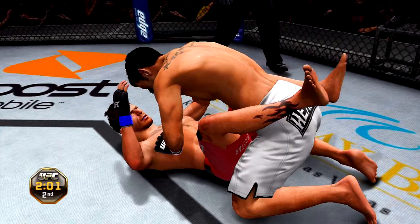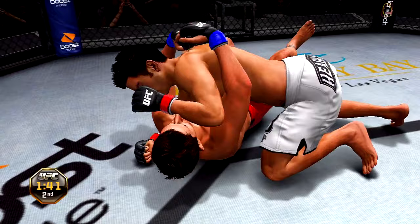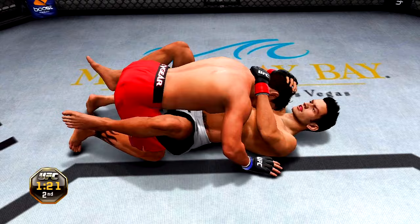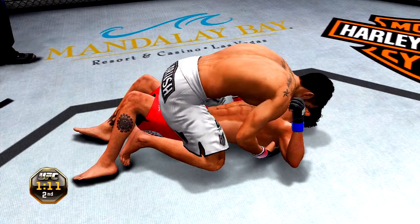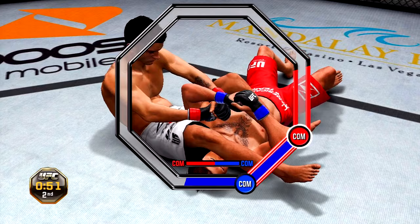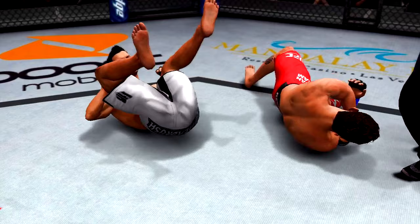Two minutes. He's inside control and into full mount. 90 seconds remains in the second. He got reversed. He's got the mount — full mount — this is not good. Able to posture up from full mount. Minute remains in the second round — he's going for an arm bar! That is a tight, tight arm bar. And a tap — very nice, how decisive — arm bar victory!